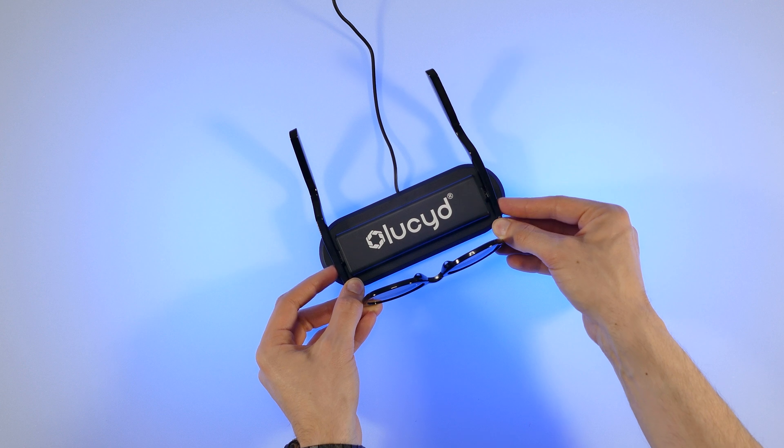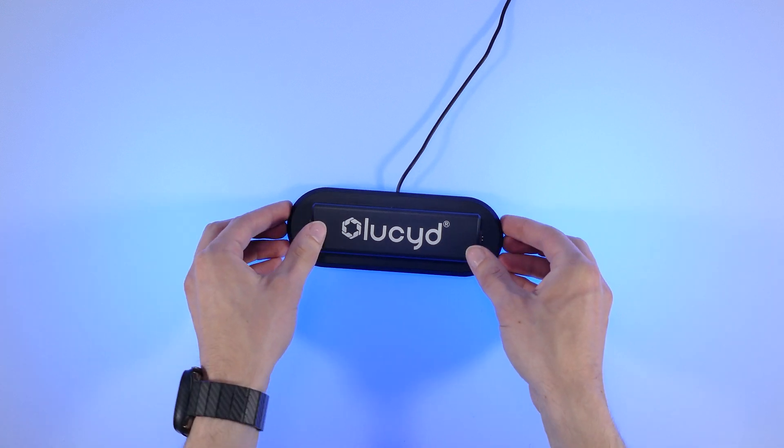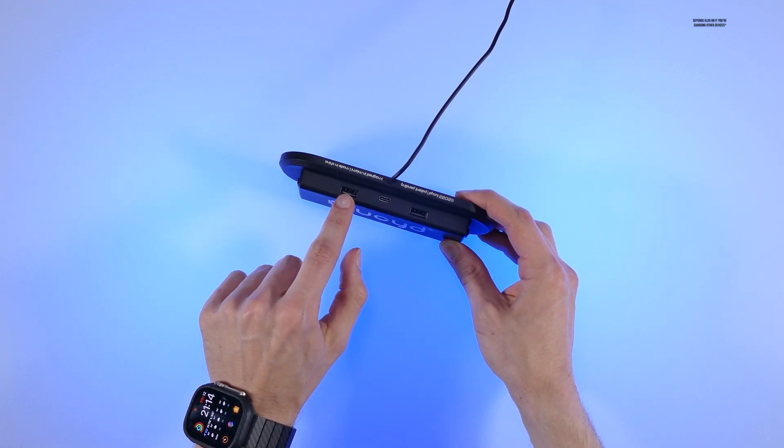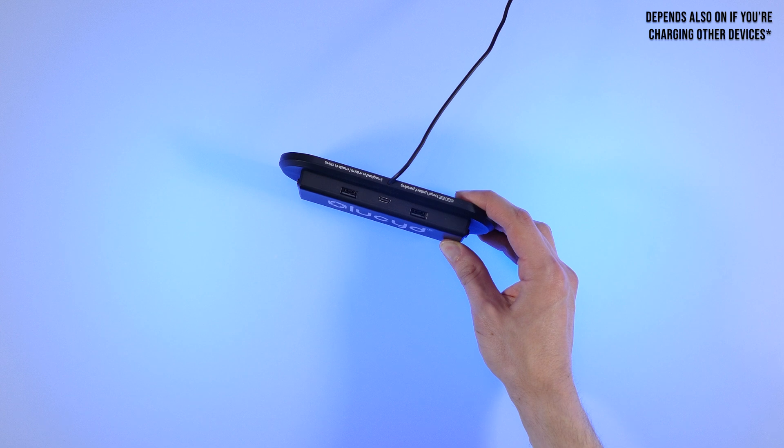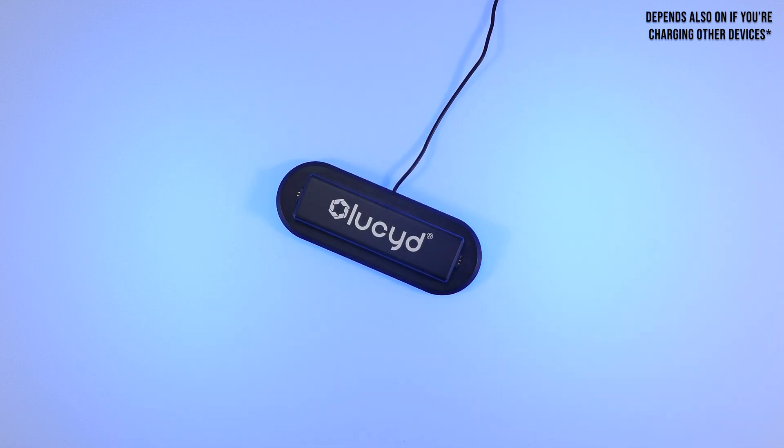As for charging these glasses, it will take some time with their provided charging adapter, but they do also offer a charging dock separately, if you're interested in that. It charges faster than the adapter that comes with the shades and also features more ports for charging other things.